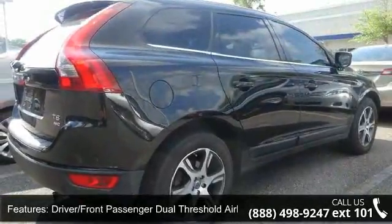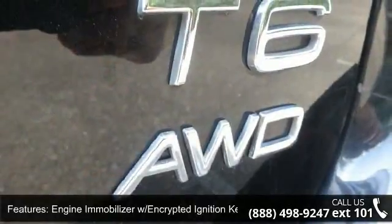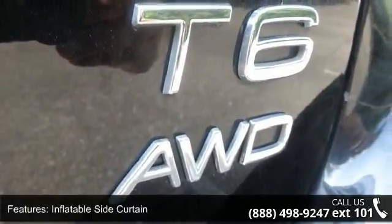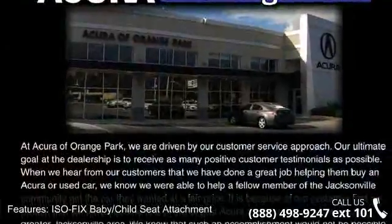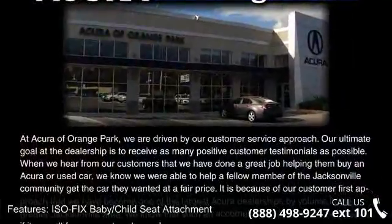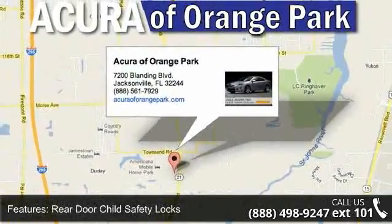steering wheel mounted audio controls, rear window defroster with automatic timer, central power door locks, high performance 160 Watt AM Fathom per Candela MP3 stereo, 8 speaker sound system, tilt telescopic steering wheel, remote keyless entry, and side impact airbags.